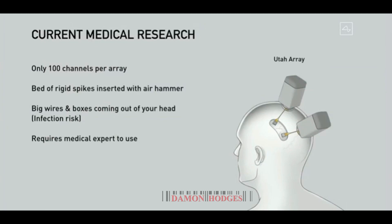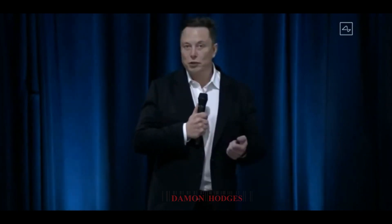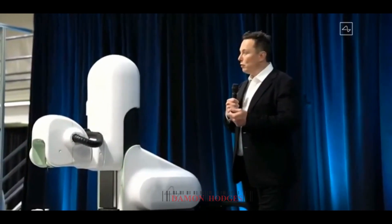In order to use it you have to have an expert medical professional present, and it's only been done in a few dozen people. But it has served as an important proof of concept that this can be done. There is also deep brain stimulation, where they put a small number of electrodes in your brain and zap it with an electric current. It's a bit like kicking the TV — it does work but has limitations. Nonetheless, it has greatly helped over 150,000 people.